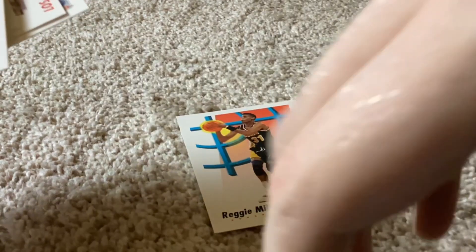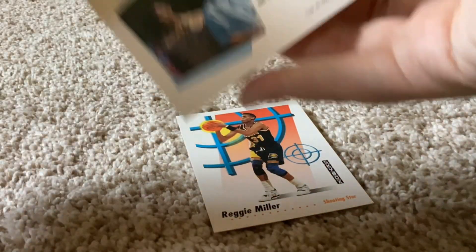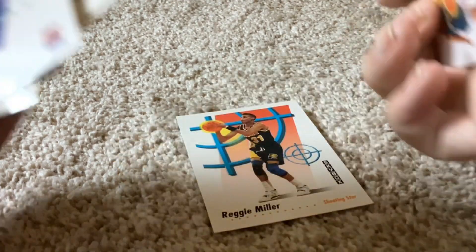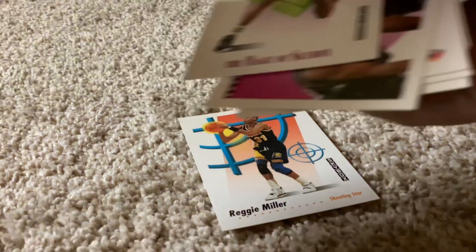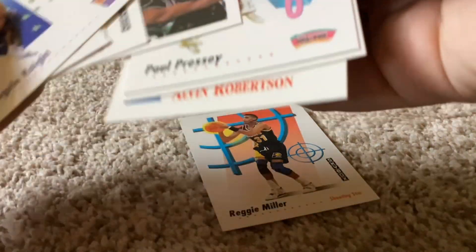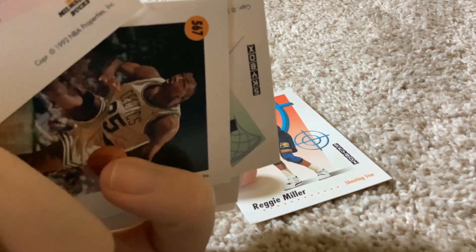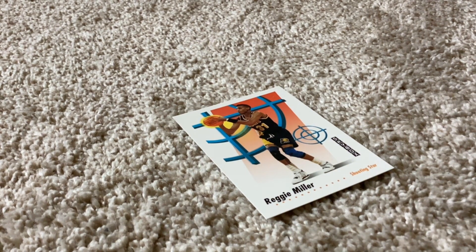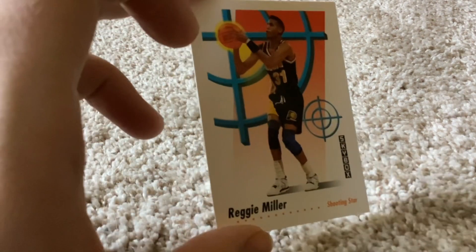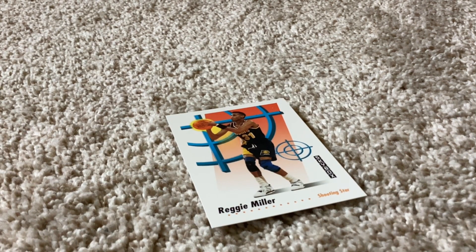And we have a Charlotte Hornets card — this time it's Gillen Chapman, I think it was the All-Stars Gillen Chapman. The Milwaukee Bucks have Humphreys and Robertson. So anyways, we did not pull anything out of Skybox, but we did pull Hall of Famer Reggie Miller out of 91-92 Skybox Series 2.